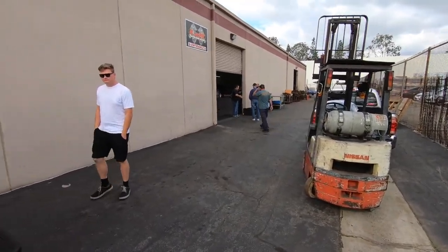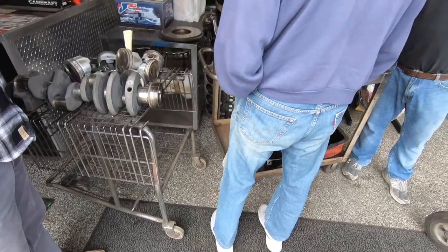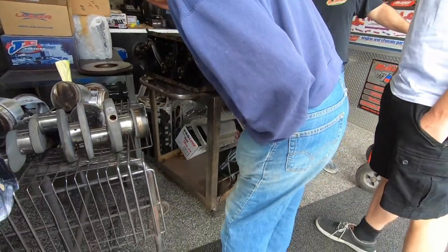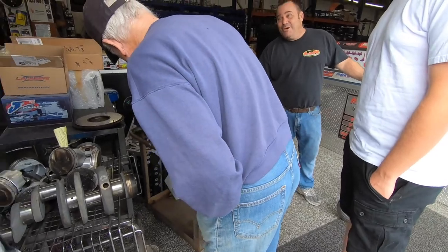Picking up the motor. LNR Custom Engine Building. A hundred bucks? A hundred bucks back then? You know how much I'm being charged to rebuild this? About $7,500. But that's what they go for. Amazing.